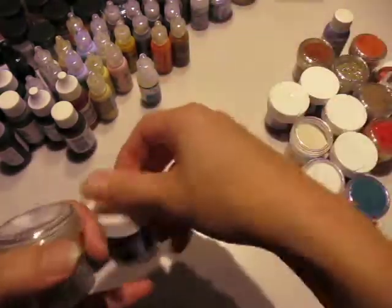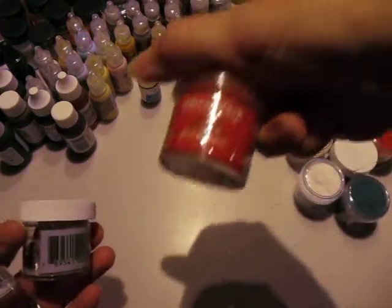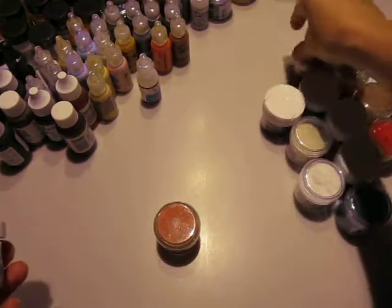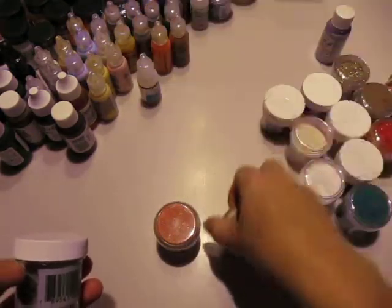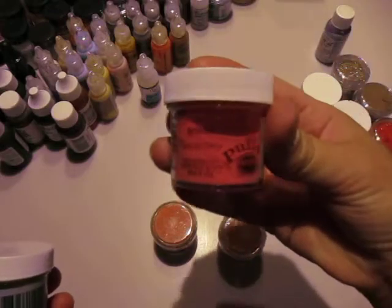More of the puffs in gray. Adirondack red pepper. Embossing pearl copper. More puffs in rose.